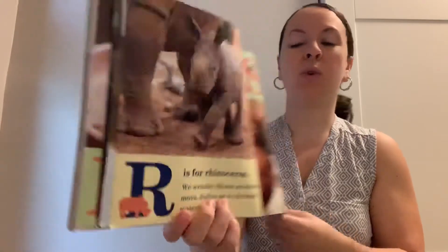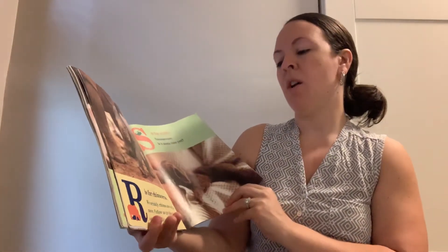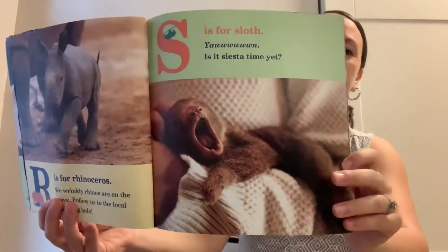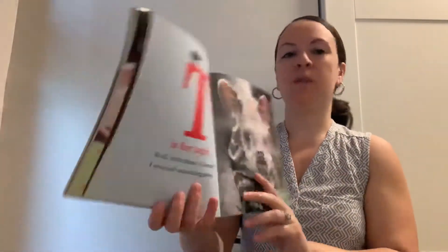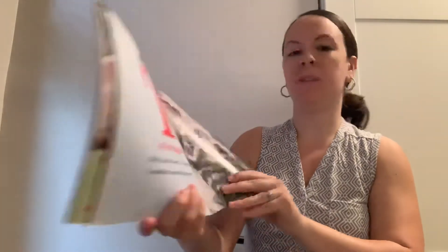R is for rhinoceros. We wrinkly rhinos are on the move. Follow us to the local watering hole. S is for sloth. Yawn. Is it nap time yet? T is for tapir. Well, hello there. I thought I smelled something sweet.